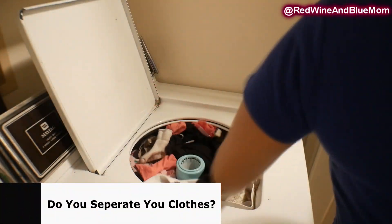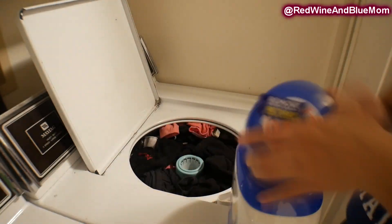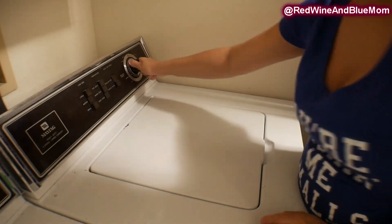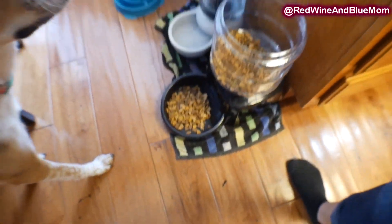I normally save laundry for one whole day, but since my washer was almost full I went ahead and grabbed some extra clothes to do one huge load and get that out of the way since I had extra time.